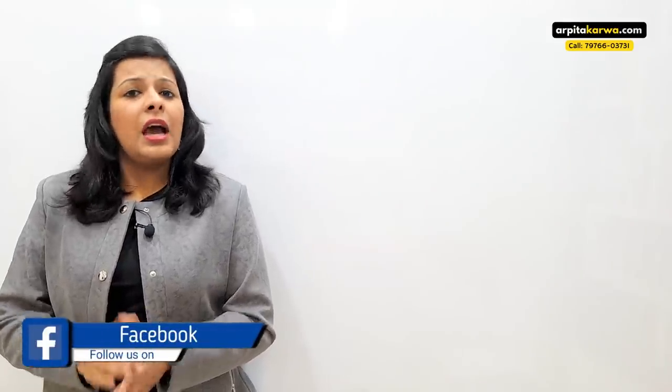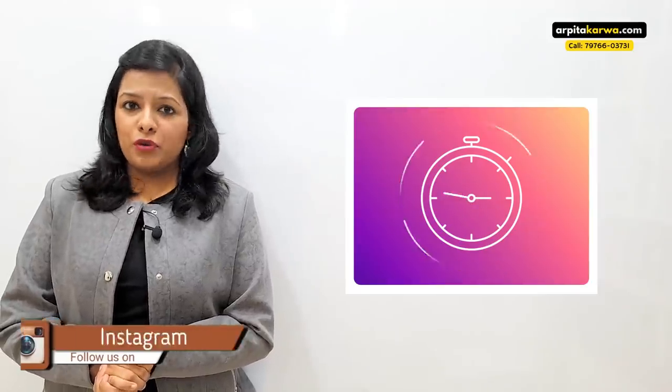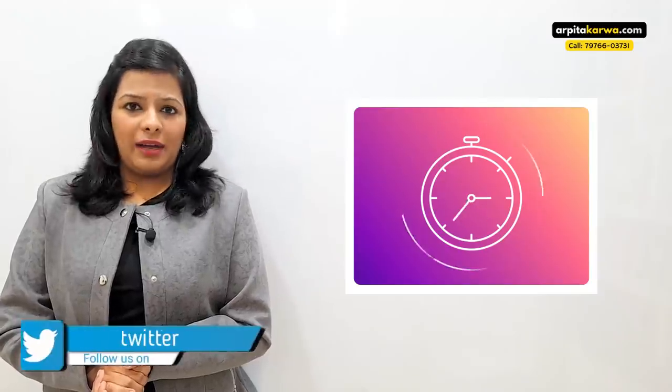Hi people, welcome to my channel. I'm Arpita Karwa, and in this video I'm going to address and answer the most frequently asked question: how much time should we devote for Paper 1 and Paper 2 preparation if we want to clear NET in the next 4 to 5 months. I'm going to address this question separately for Paper 1 and then for Paper 2, and at the end I'm going to give you three bonus tips.